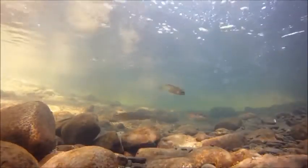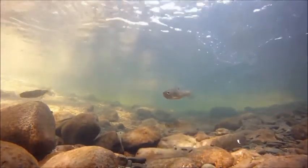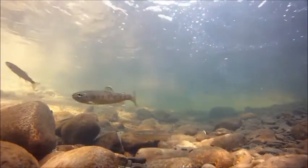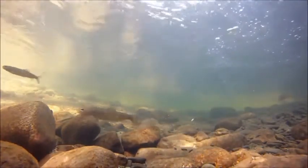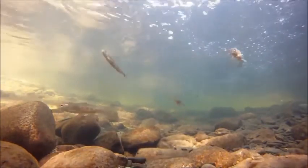In spring, large numbers of smolts 1 to 3 years old leave rivers and streams to migrate into rich feeding grounds. They undergo a physiological pre-adaptation to life in seawater through smolting. This is evident by changes in their appearance as they become silvery and swim with the current instead of against it. There are also internal changes in the salt-regulating mechanisms of the fish, and this adaptation prepares the smolt for its journey to the sea.